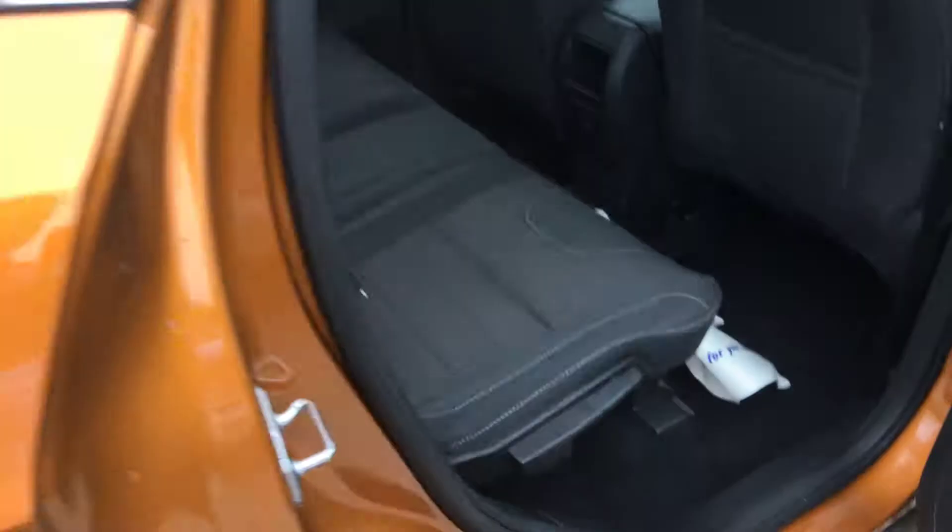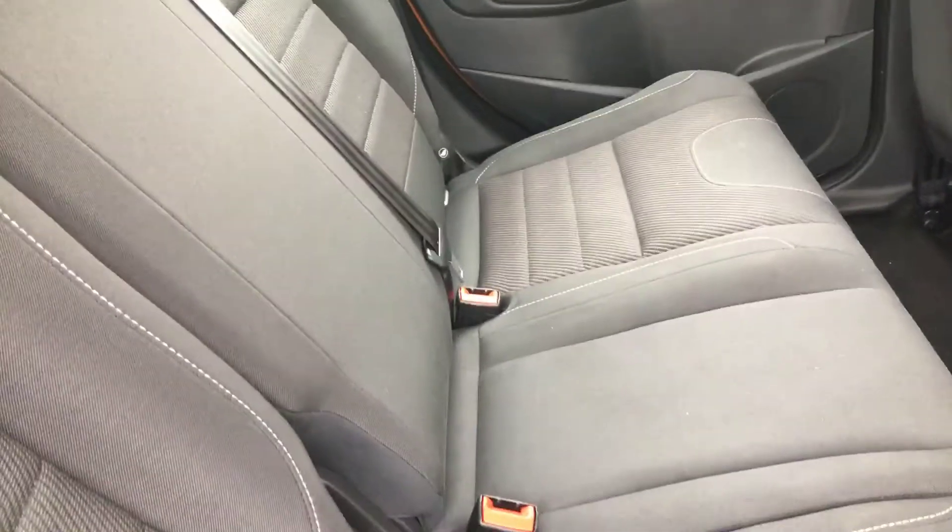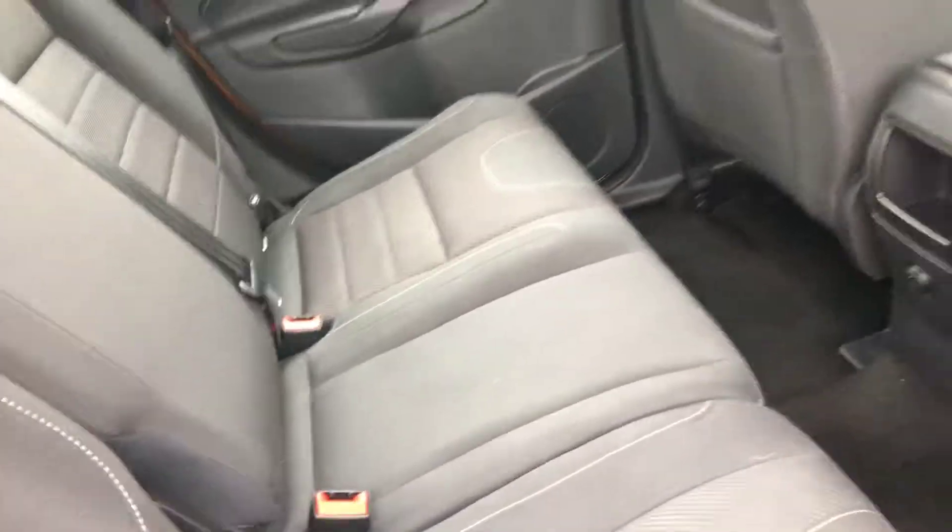Let me show you the back seats here. There we go, there's your back seats — 60/40 split seats, nice and clean.